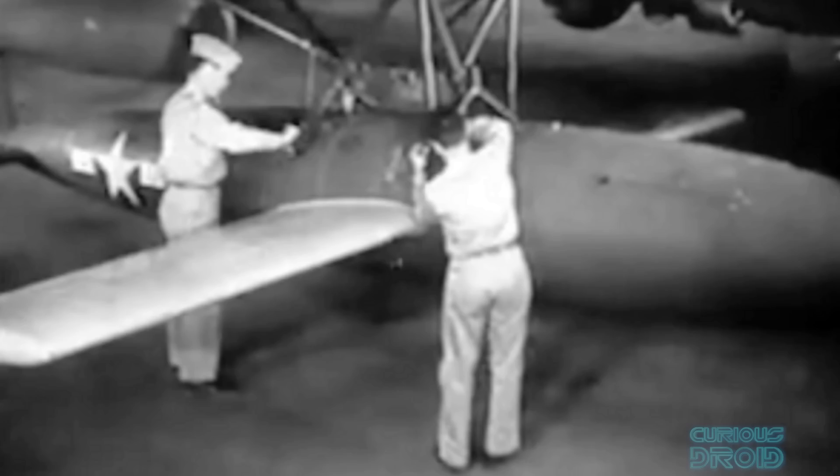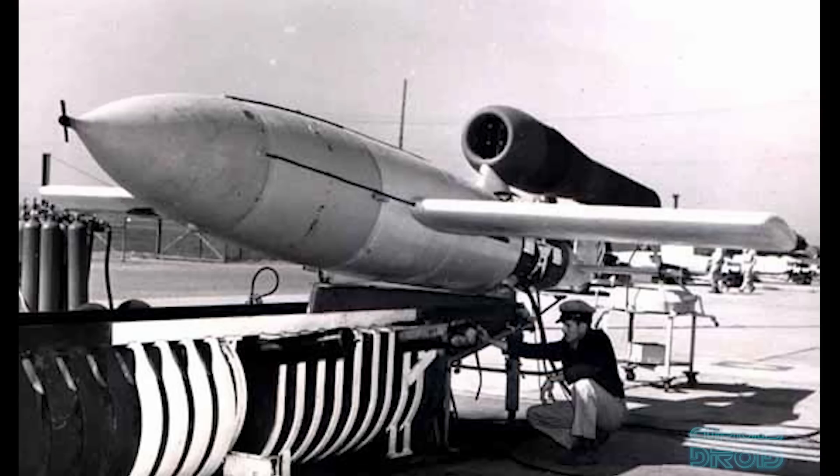By early September 1944, the first batch of 13 American copies of the V1 flying bombs had been assembled at Republic Aviation. With the pulsejet engine being made by Ford and the rest by Republic, the new weapon would be officially known as the Republic Ford JB-2, JB standing for Jet Bomb, and unofficially it was called the Loon.